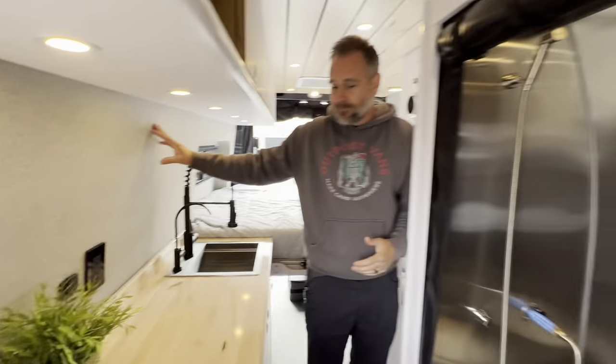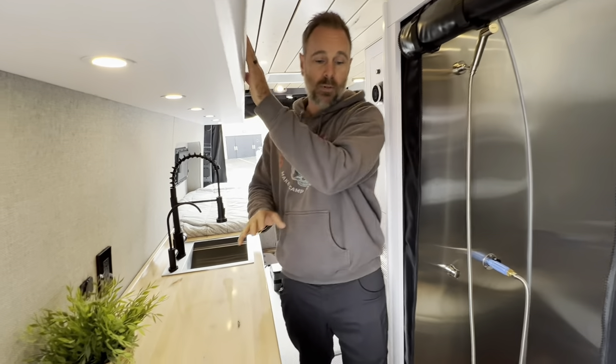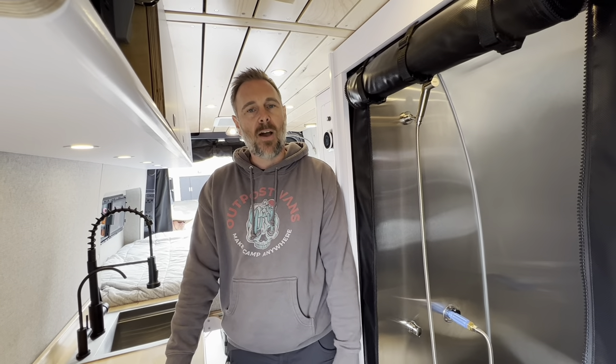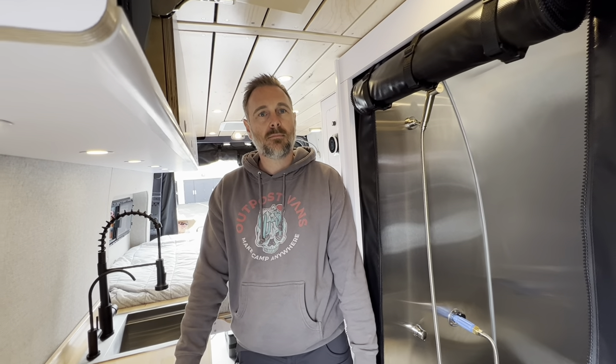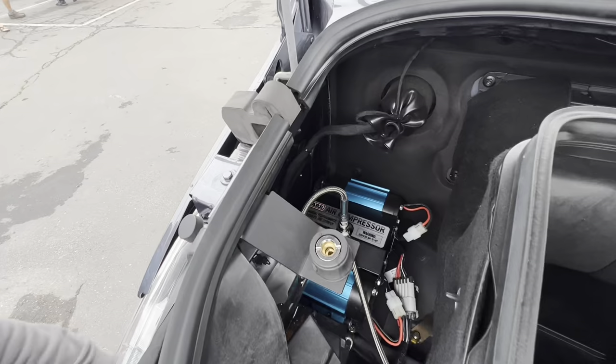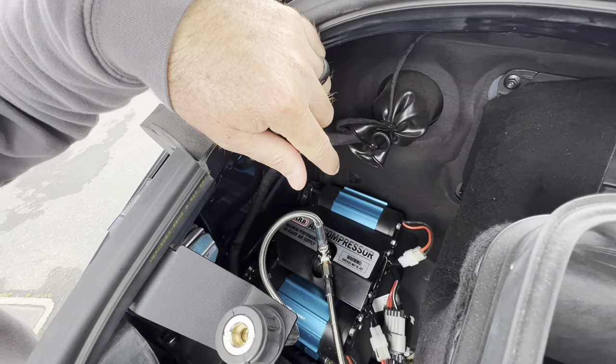There are USB outlets throughout, 110V outlets throughout as well. It's fully custom — the client picked the upholstery, cabinetry color, flooring, countertop, and the exact layout. Build time is roughly five months. The total cost, all-in including the van, is $269,000.